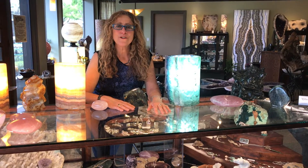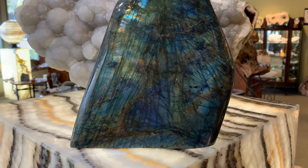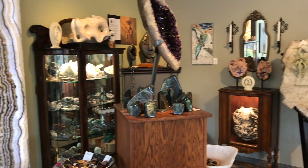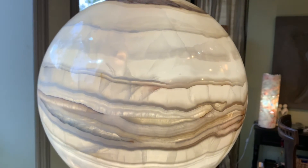Hi, it's Carol from Nature Gallery in downtown Los Altos. My family business started in 1987 with the premise that nature is a work of art. We feature minerals, fossils, jewelry, and geologic decor from around the world.